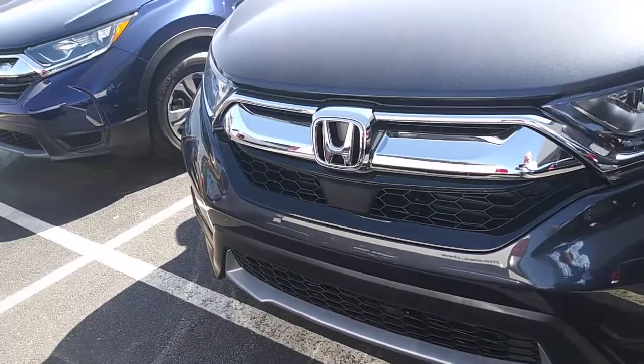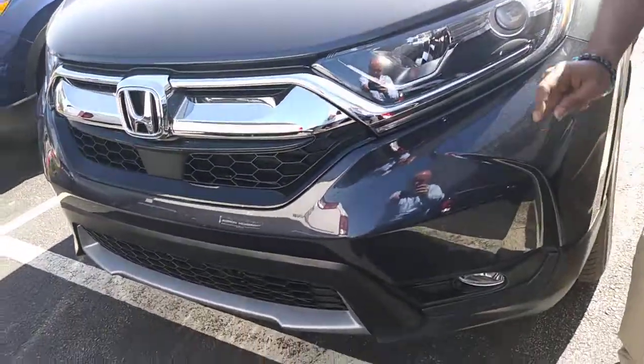This is the EX-L with Navi. Now, the first thing about it — we're going to give you LED headlights, daytime running lights, and fog lights.